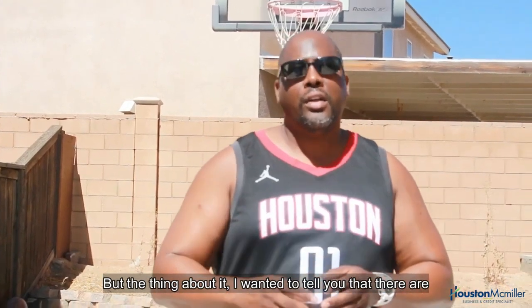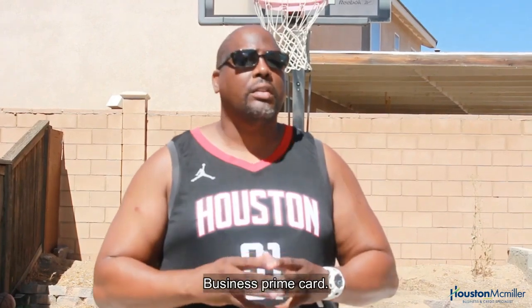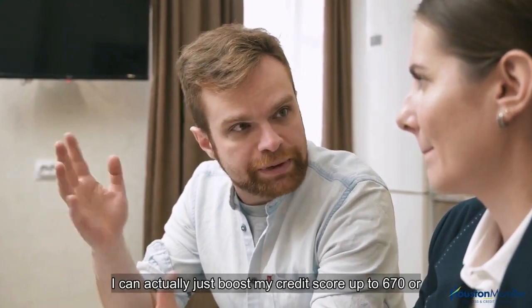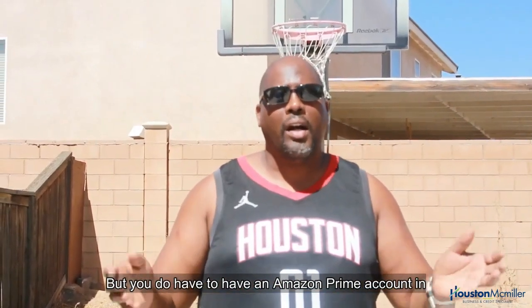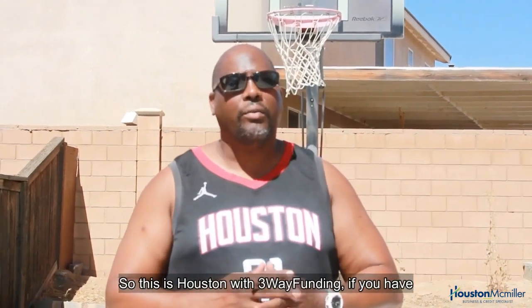So there are two ways to get the Amazon American Express Business Prime Card. You don't just have to have all those net 30s — you can boost your credit score to 670 or higher and apply. But you do have to have an Amazon Prime account in order to do that.